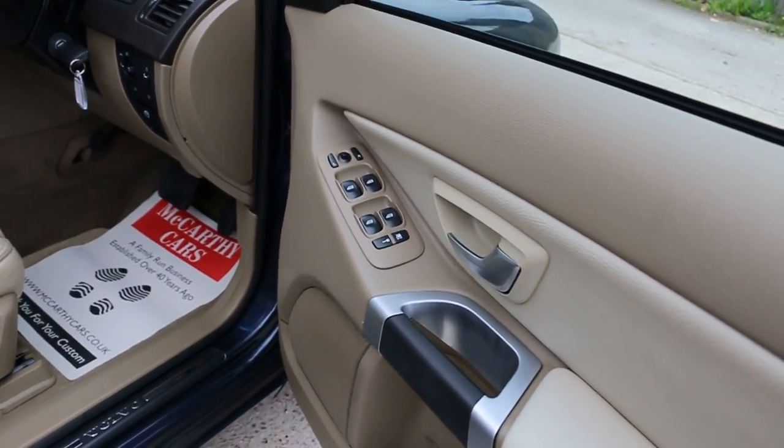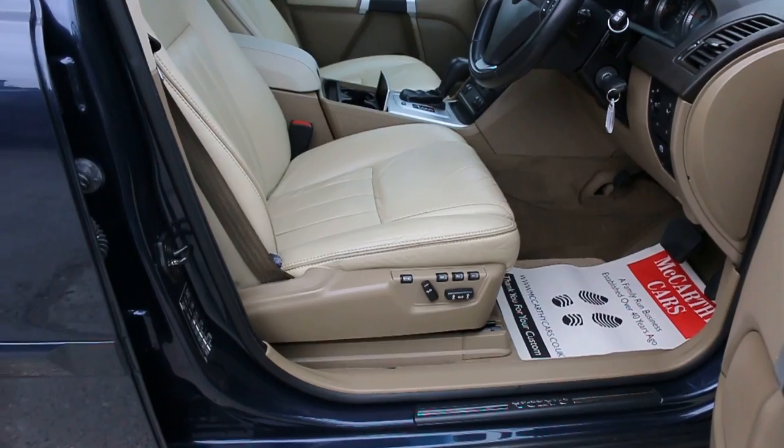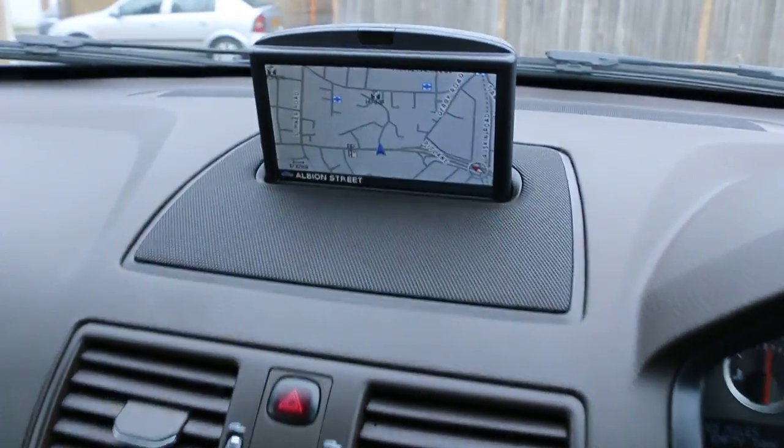Four electric windows, electric mirrors, full electric seats with memory. The car also has satellite navigation.